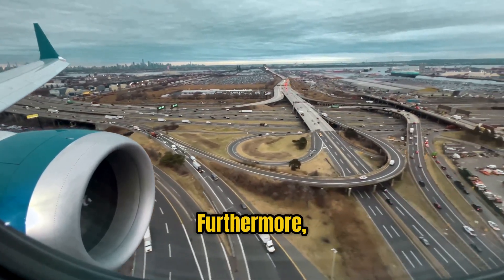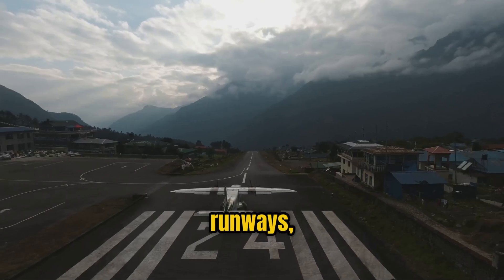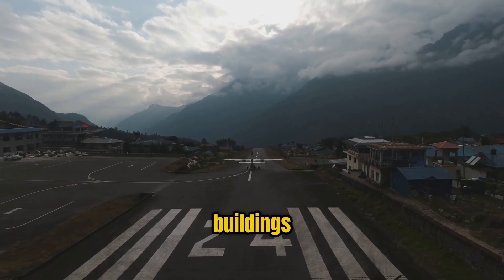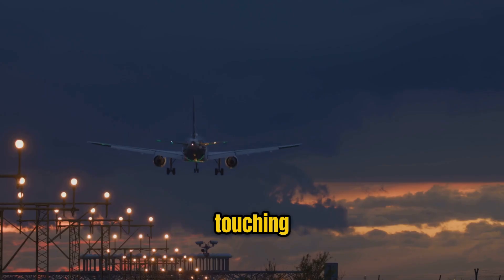Furthermore, airport infrastructure and terrain also influence these phases. Short runways, high-altitude airports, or nearby obstacles like mountains or tall buildings add complexity to the already high-stakes process of lifting off or touching down.